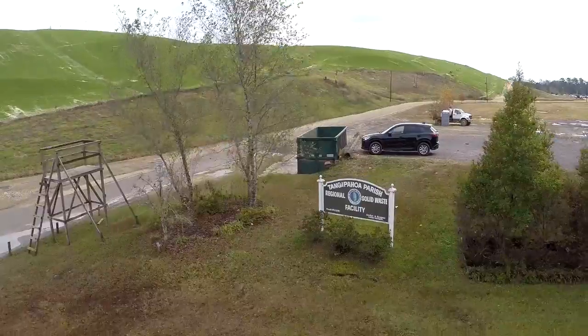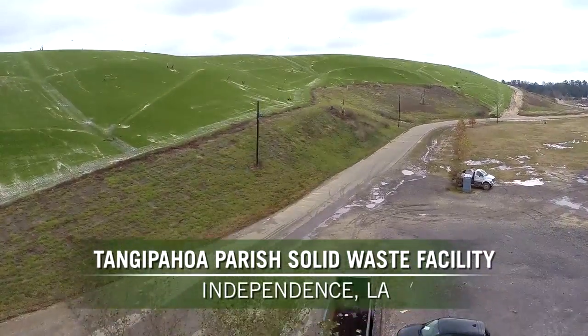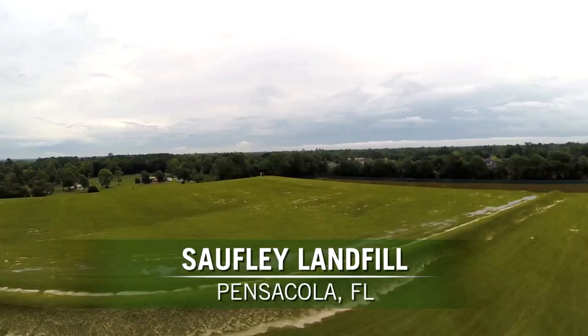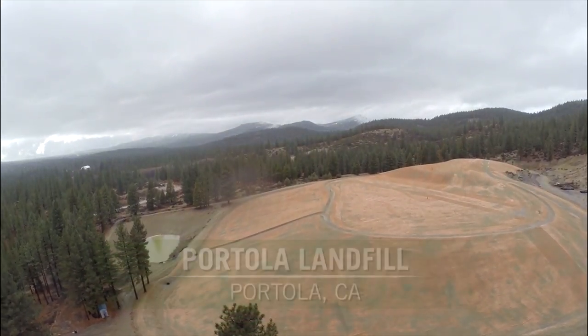I've worked with the landfill for the last 20 years, and I would have to say that, hands down, closure turf is the way to go in the environment that we're in. Seeing is believing — if anybody doubts it, they need to come and look at it, especially after the unprecedented rain events we've had. From a short-term stability standpoint and long-term post-closure maintenance cost perspective, the closure turf is the absolute right decision to make for Portola Landfill.